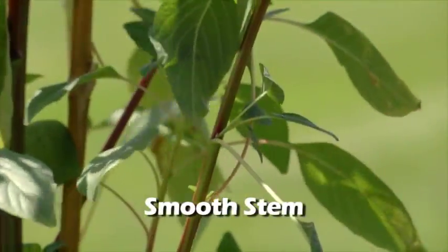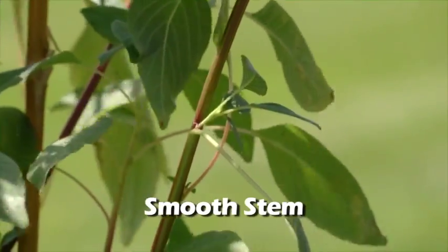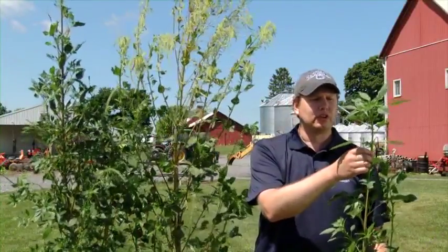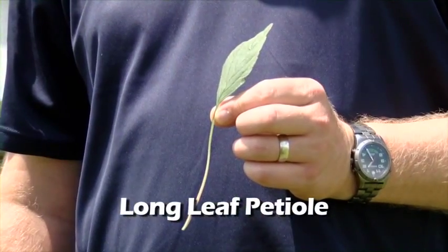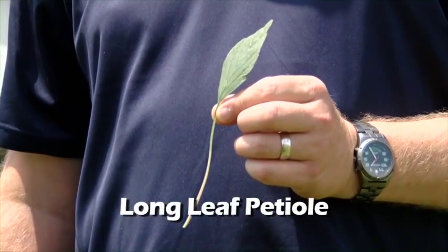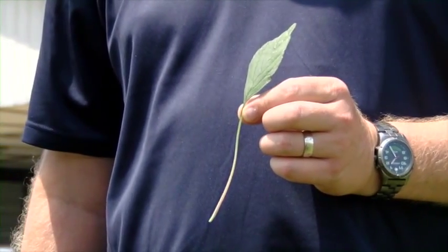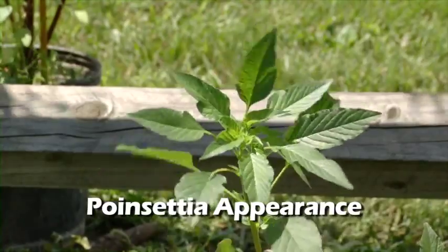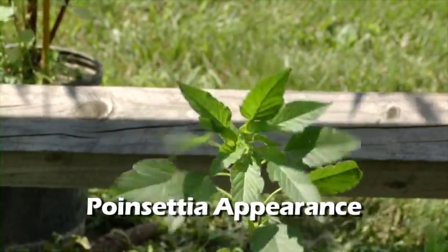Like its other relatives in the amaranth family, it is an annual, so seed production is very important. A couple of distinguishing features associated with Palmer amaranth include a smooth stem — there are relatively no hairs on any parts of the plant. Other features include a leaf petiole that seems to be longer than the actual leaf itself. It also tends to have a poinsettia-type appearance on some of the more immature plants.